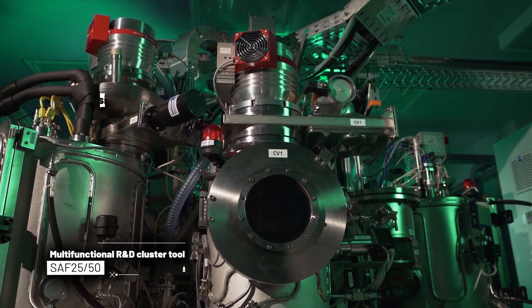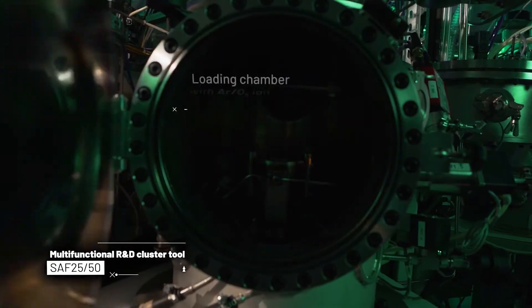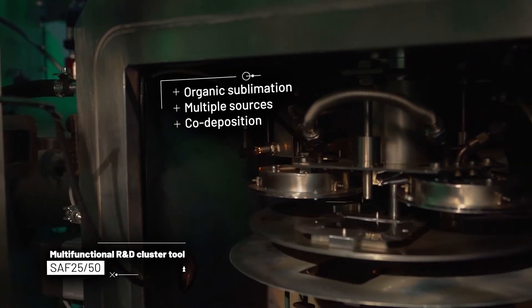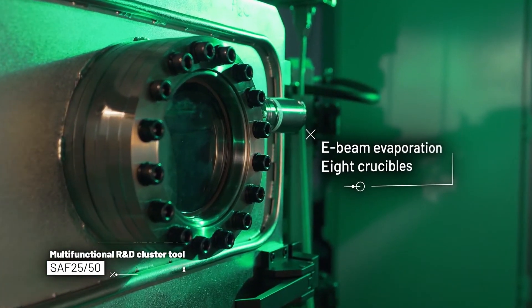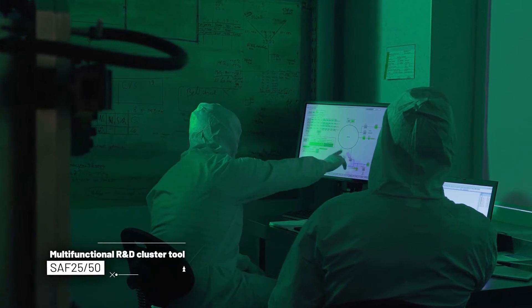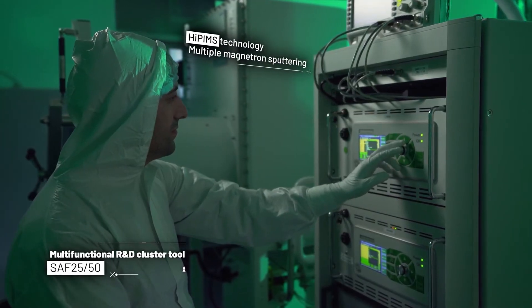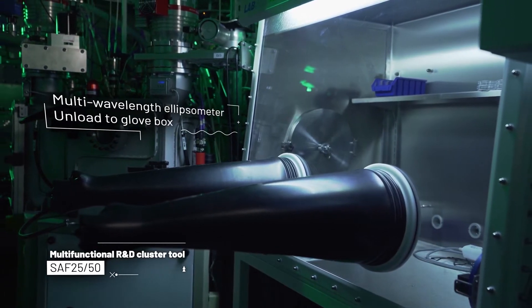Here we see a multi-functional cluster tool with different techniques and sources for thin film and coating deposition. This is a good example of our cooperation with industry — it is produced by Sidrabe, who develops industrial thin film and coating systems. It is used in many research and innovation projects to develop different devices like sensors and to develop new coatings and multi-coating structures. An important speciality of our cluster tool is the deposition of organic materials which we use in various photonic and electronic devices, from organic light emitting diodes to organic field effect transistors.